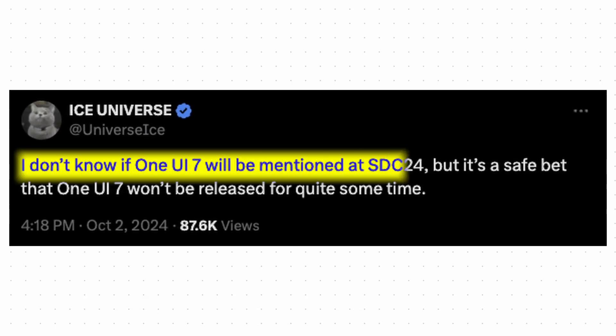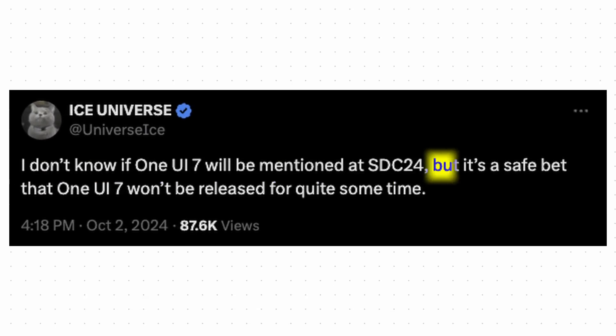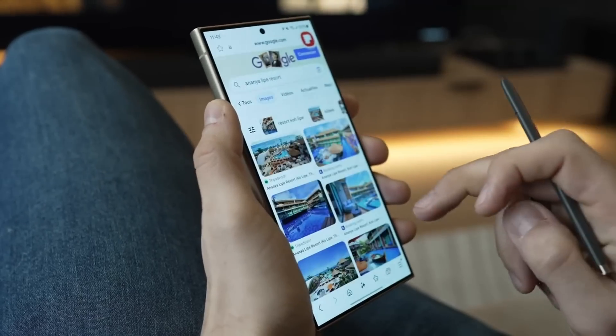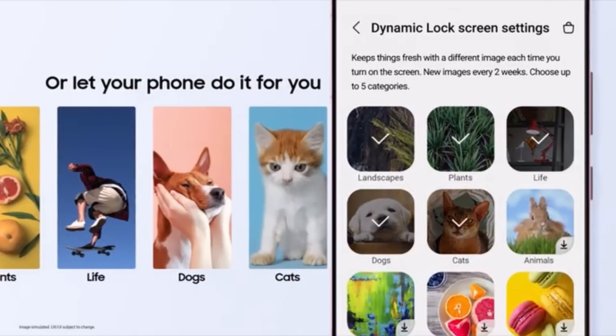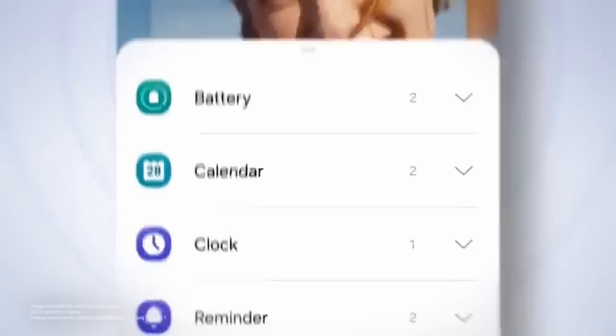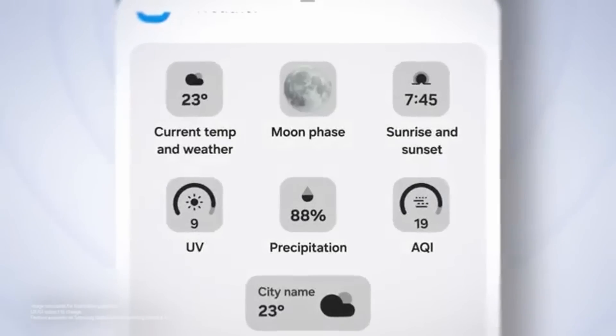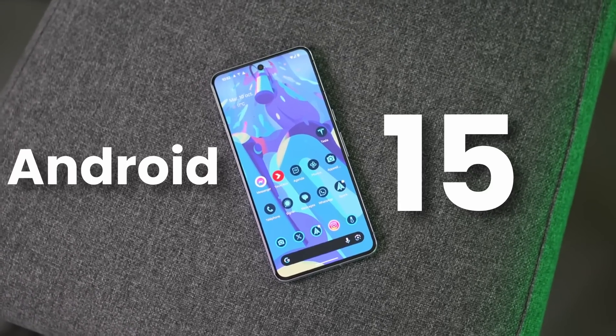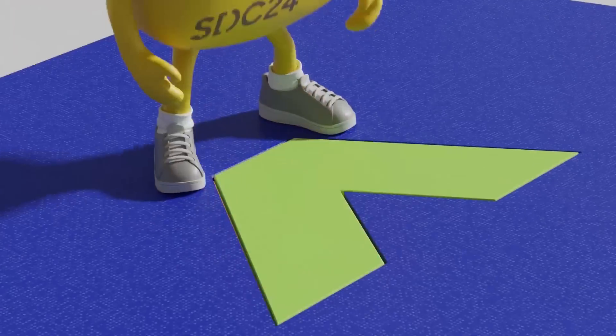Even ICE confirmed — I don't know about One UI 7 being mentioned in SDC24, but it's clear that One UI 7 won't be released for quite some time. He didn't disclose the actual release date, but my internal source confirmed this a while ago: the target is November for the rollout of One UI 7. Which means we still need to wait one more month. Google will launch Android 15 later this month, so expect November for the launch of One UI 7.